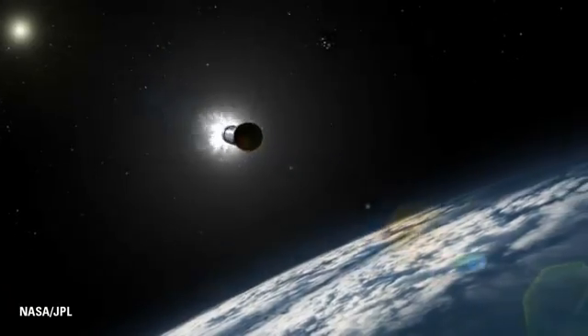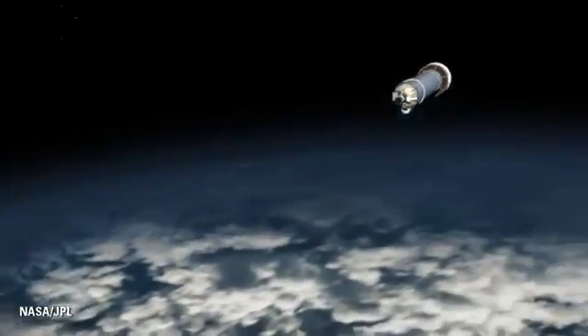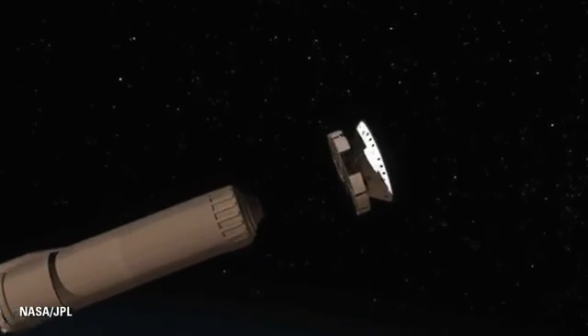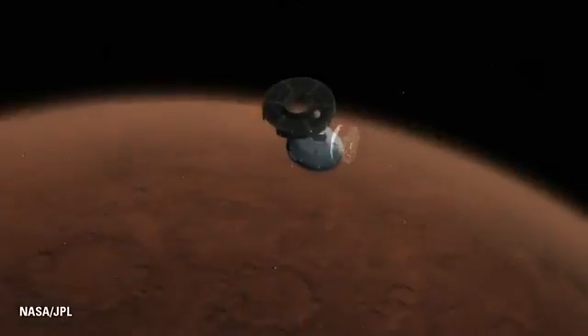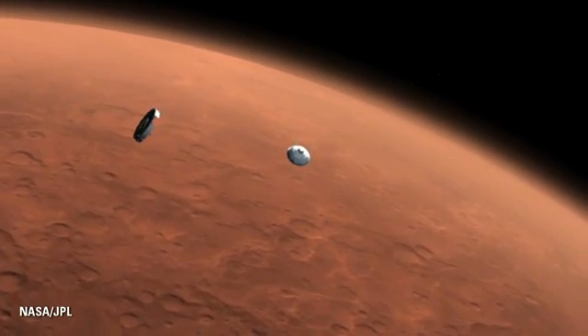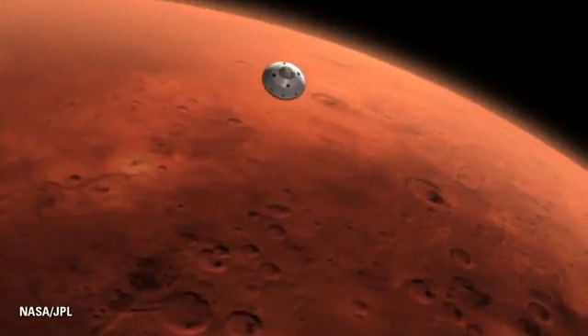I'll take you through, briefly, some of the elements of our EDL system for entry to the surface. We start prior to the atmosphere of Mars at about 13,000 miles an hour.